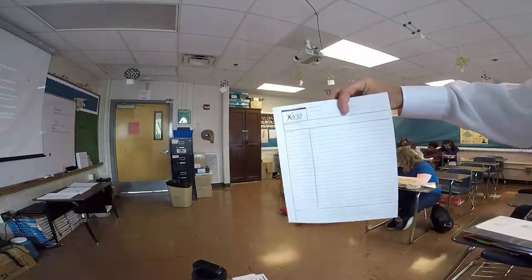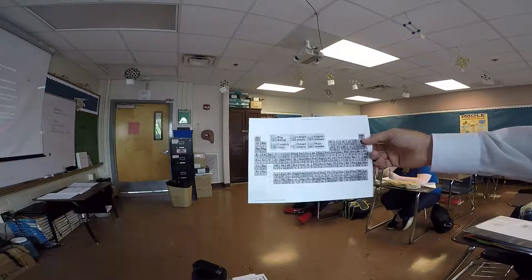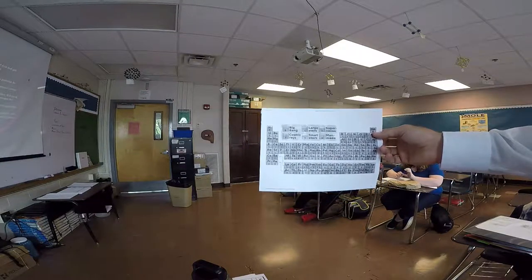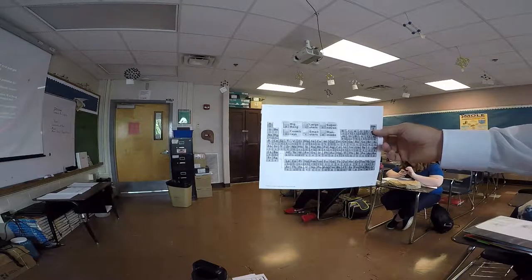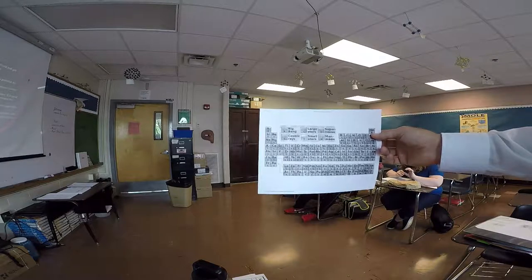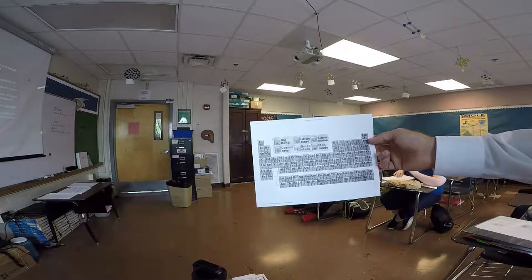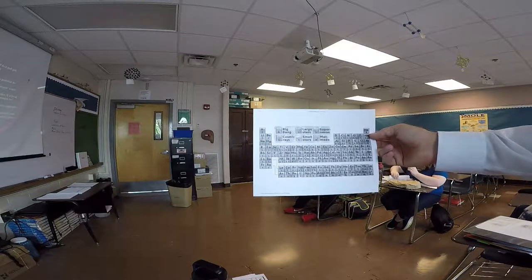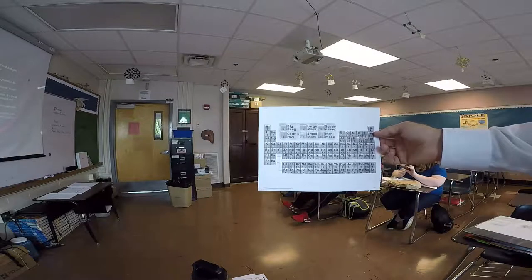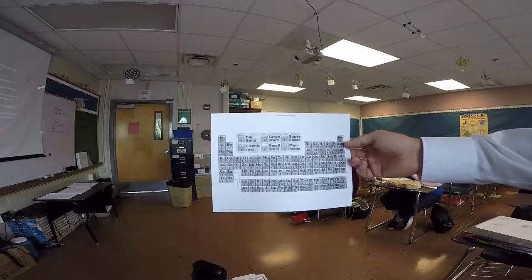In the back of the Cornell notes that students are taking today, we have the periodic table of element formation. You can see that lithium was formed by cosmic rays, calcium was formed by large stars, and carbon was formed by cosmic rays. Smaller stars can form carbon and nitrogen as well, so the symbols there are associated with the star type.